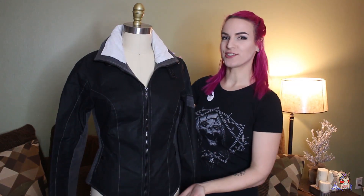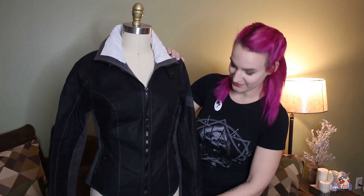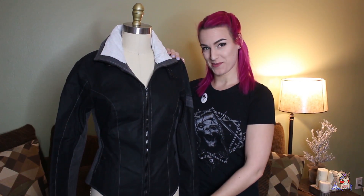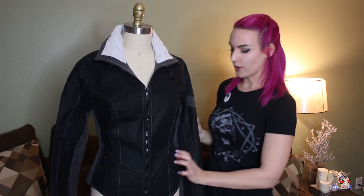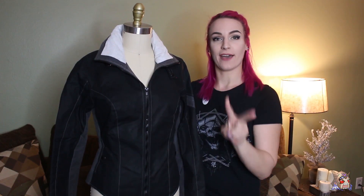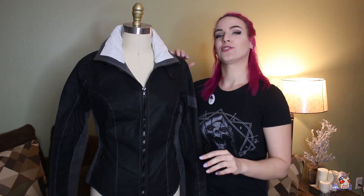Here she is — the tracer jacket from Volante Design up on my mannequin. This looks even better on the mannequin. So this color is their obsidian color — black with gray accents and gray stitching. They have two other colors: fly boy, with a field tan main color, dark oak accents, and velvet fog stitching; and guardian, which is deep red with gray accents and gray stitching. So if this doesn't float your boat, there are two other colors to check out.